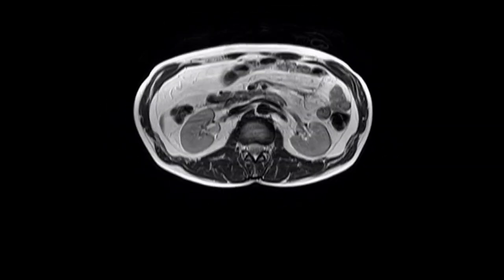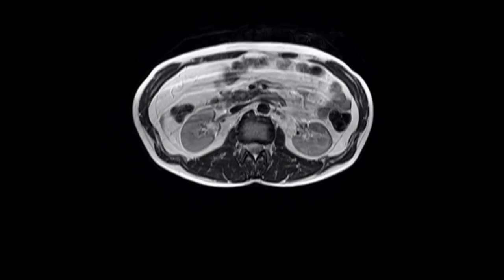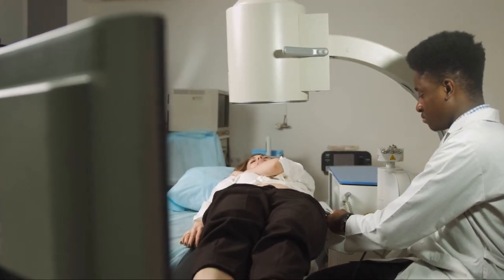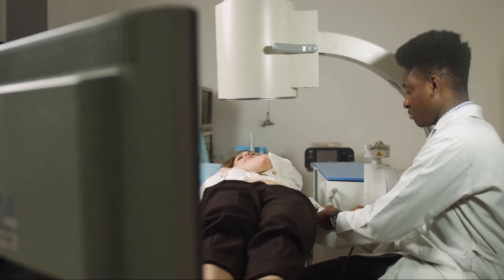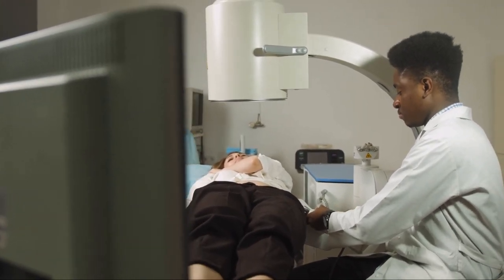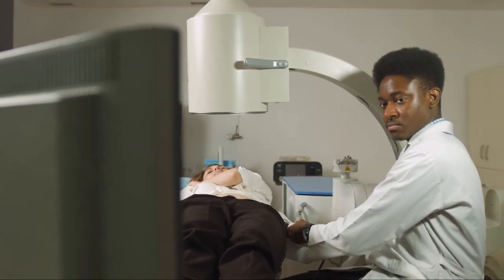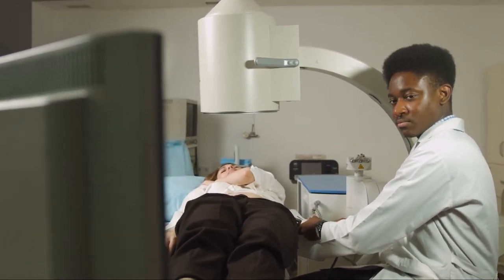So why are these tests so crucial? They provide a complete picture of what's happening inside your kidneys. They can reveal the size, shape, and location of the stones — information that is vital in determining the best course of treatment. Additionally, imaging tests can uncover any complications caused by the stones, such as blockages or infections.